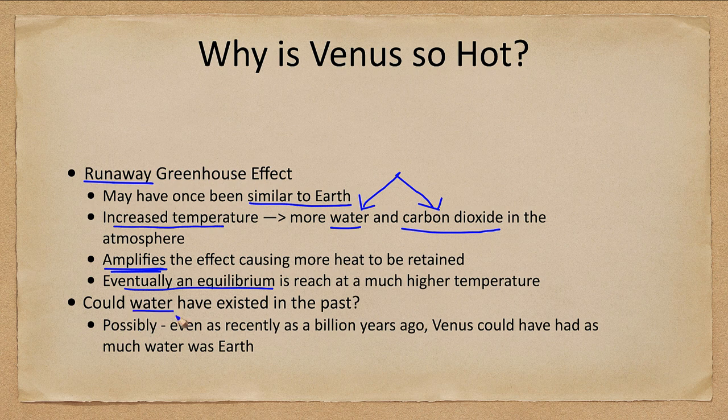It is quite possible that Venus once had as much water as Earth. So are we seeing Earth's future? In short, yes. Regardless of climate change, the sun continues to heat up. Over the next several hundred million years, the Earth will continue to warm, more water will be released, and it is quite likely that Earth will undergo something much like what Venus experienced and become uninhabitable.